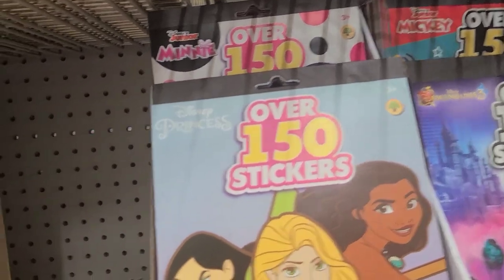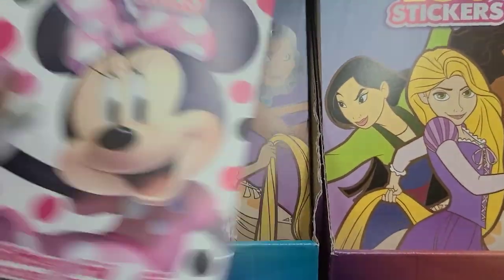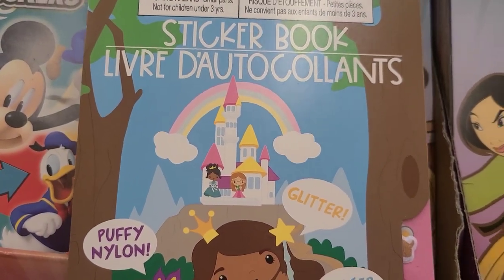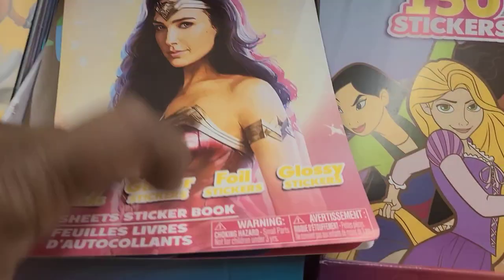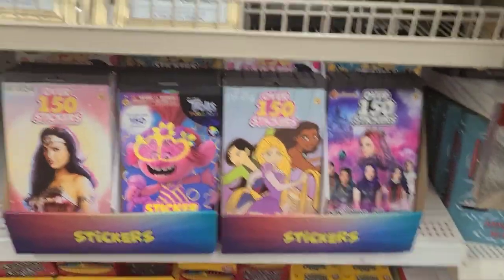These absolutely gorgeous sticker books - Mickey Mouse 150 stickers, and another Mickey Mouse set. Then we got the 277-piece sticker book with princesses, and the Wonder Woman 150 stickers. I'm not really crazy over Wonder Woman, and the Trolls 150 stickers - so those are what they look like.